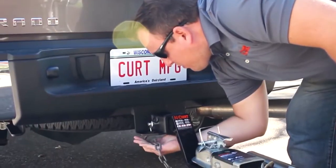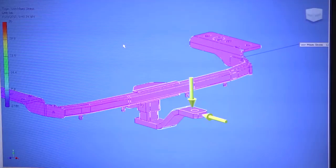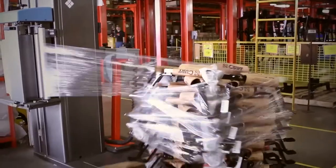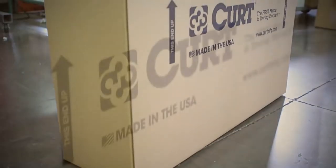Curt offers a complete line of towing products and is the leading manufacturer of USA-made custom fit trailer hitches. We offer the broadest selection of custom fit receiver hitches for nearly every vehicle on the road.